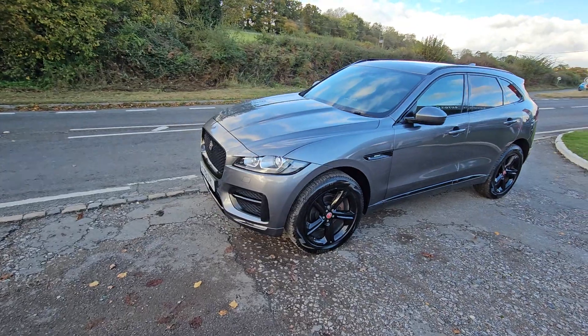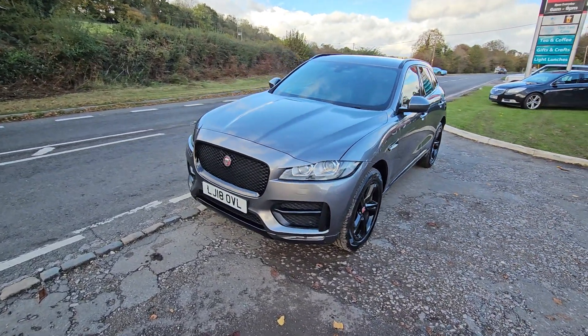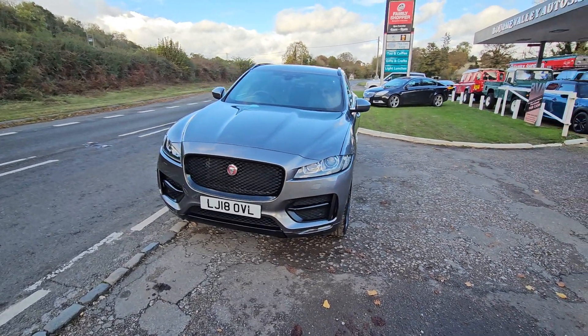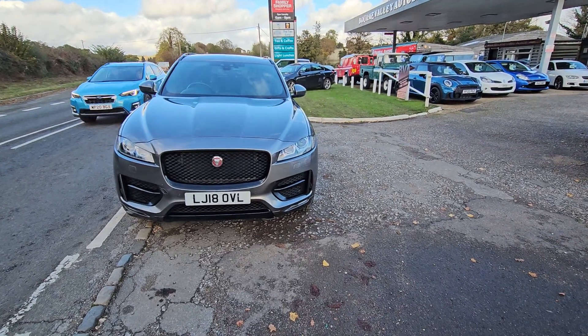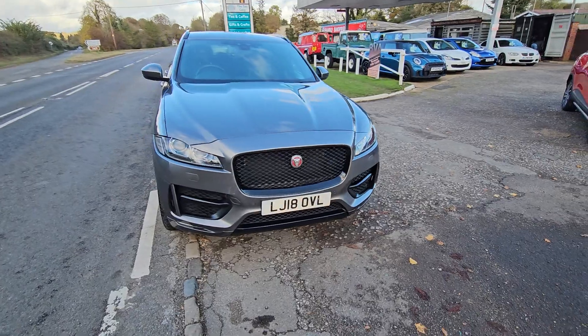Got a full service history. It is CAT-end, so it is on the register, because it's had a new wing, new bonnet and front-wheel strut, I think it was. Not a structural damage thing — just a sort of light dent — but it did have an insurance claim against it. You wouldn't know it to drive it, or look at it, to be absolutely honest.